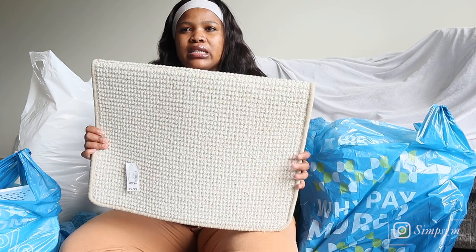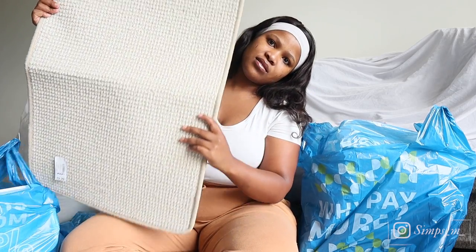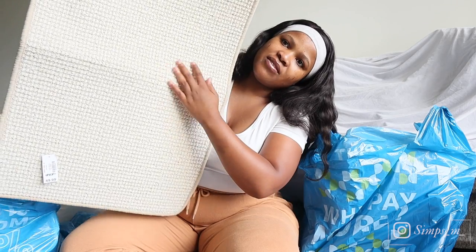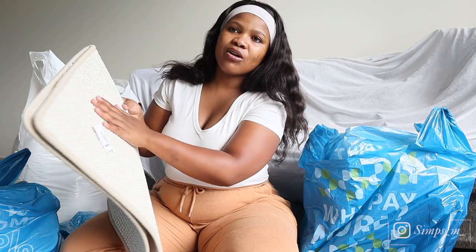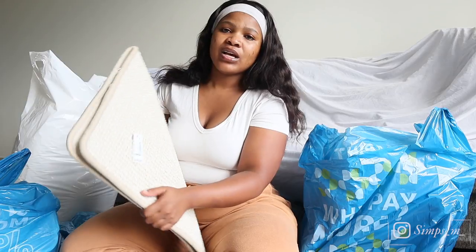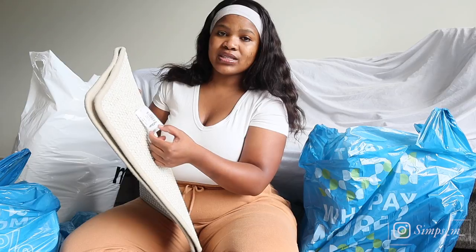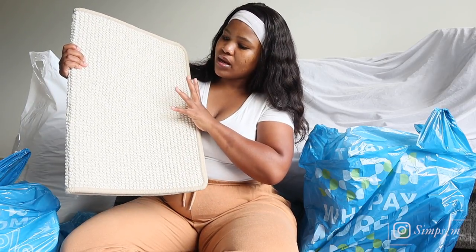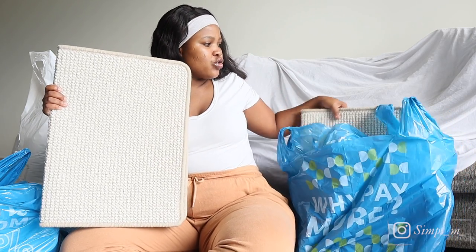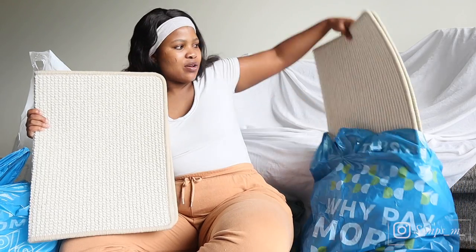I also got these mats. This is how they look — they just have this rough surface here. I'm going to be using these for the bathroom. I know they are quite hard, but I like how soft this part is. This was 50 rands and it's in this cream beige color. I got two of these in the same color.